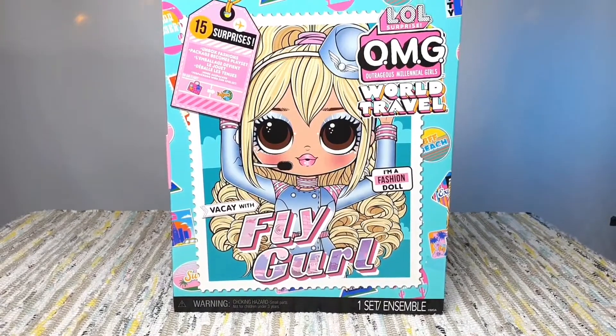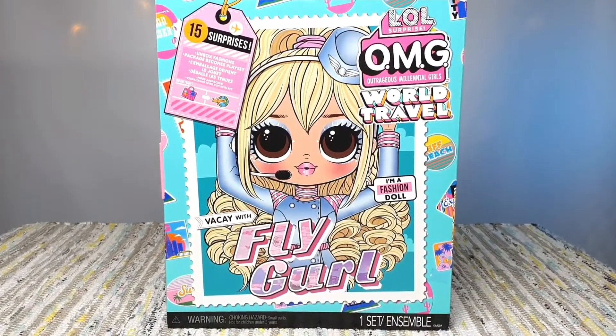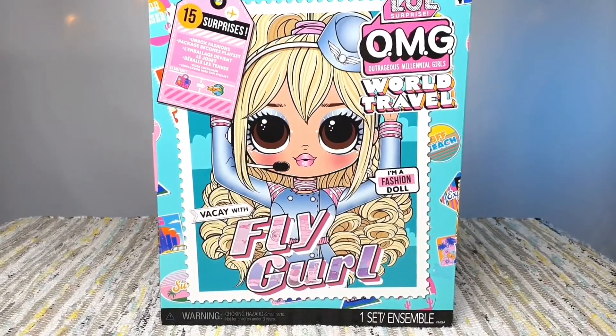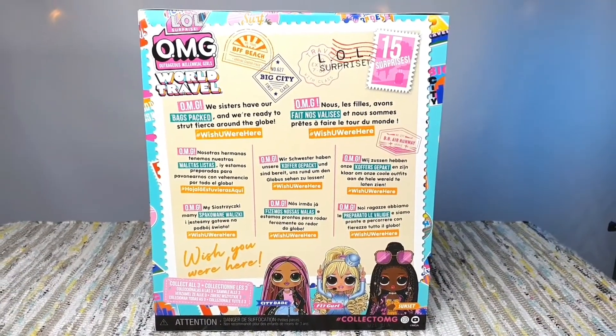Hello friends, Roto here. Today I have an LOL Surprise OMG World Travel Series, Flygirl. Give me a like and if you're new please subscribe.